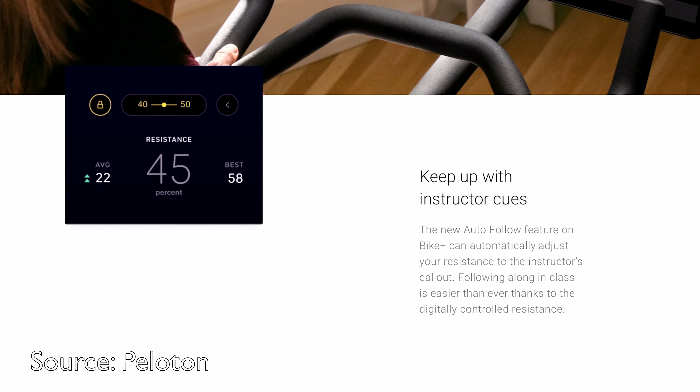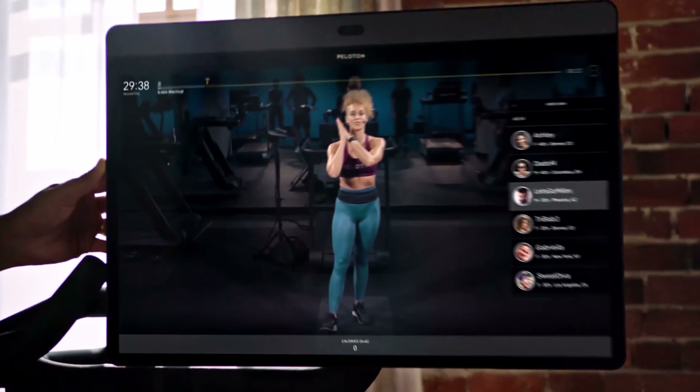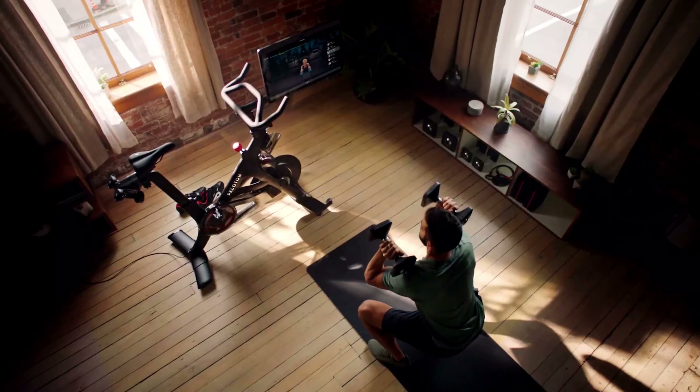The feature I was least excited about when the Bike Plus was announced is the auto-follow feature. This lets you set your resistance and then, as the instructor changes resistance, it automatically adjusts for you. Overall, the hardware feels just like the original Peloton Bike — very premium and very solid — and everything else besides those four upgrades is basically the same.